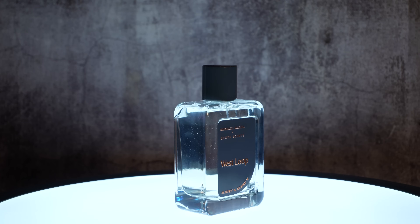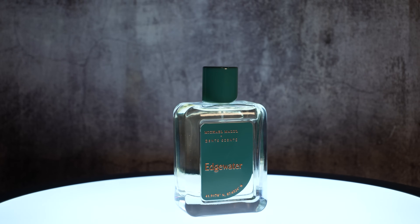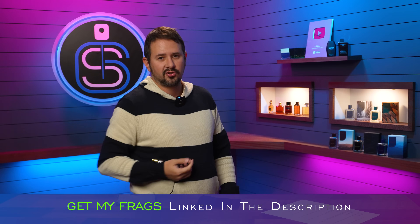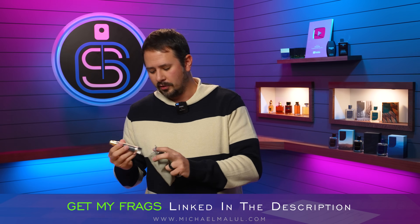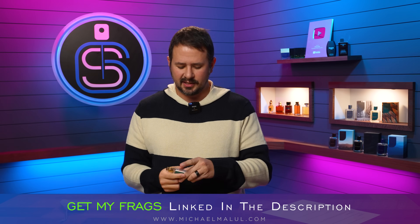Before we jump into these wonderful fragrances that you have chosen, a quick reminder that my fragrances are released. The 15 mil travel sizes have dropped as well — Edgewater and West Loop — so you can pick those up if you'd like to try the fragrance but don't want to splurge for a full-size bottle just yet. Those are available on Michael Mullins' website, linked in the description below. The full-size fragrances are also available. Use the code Gentsents on the website, and you can also find them at every Perfumania and fragrance outlet store in the United States.